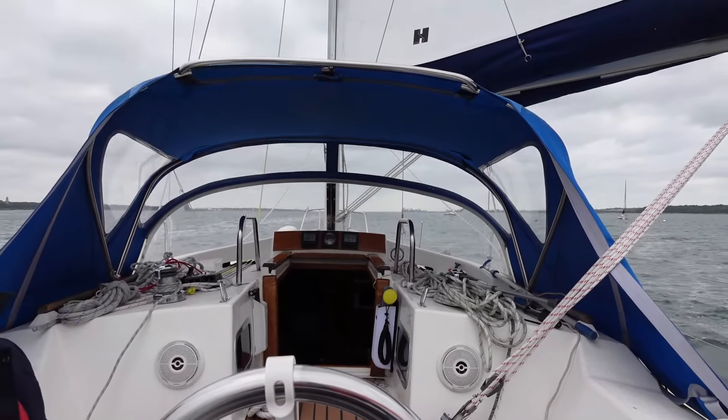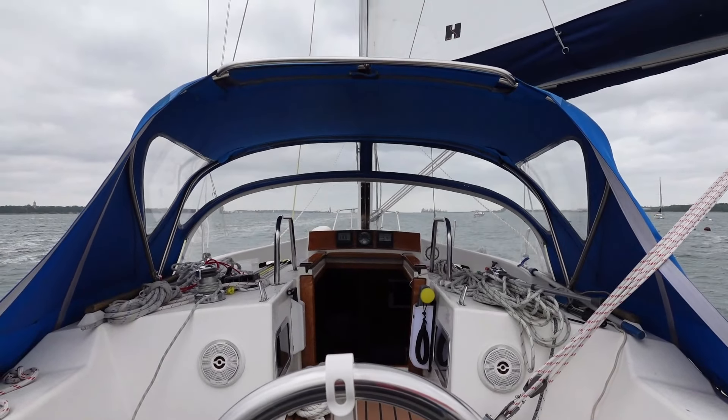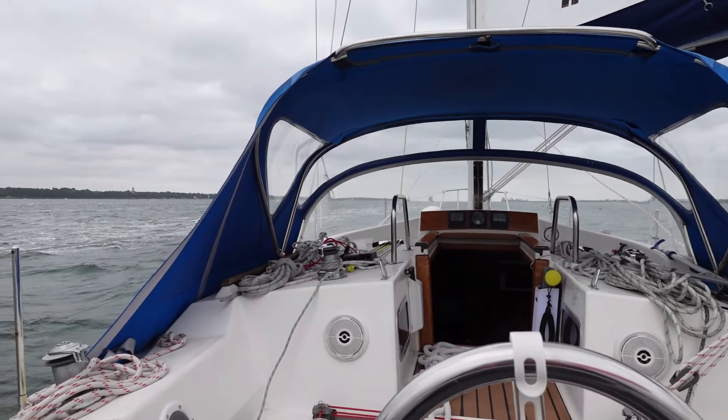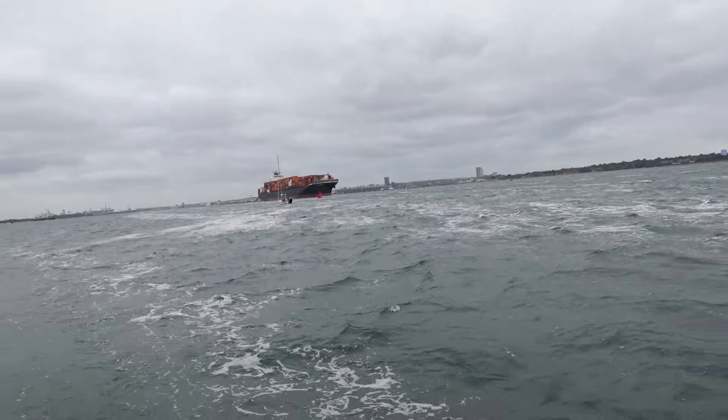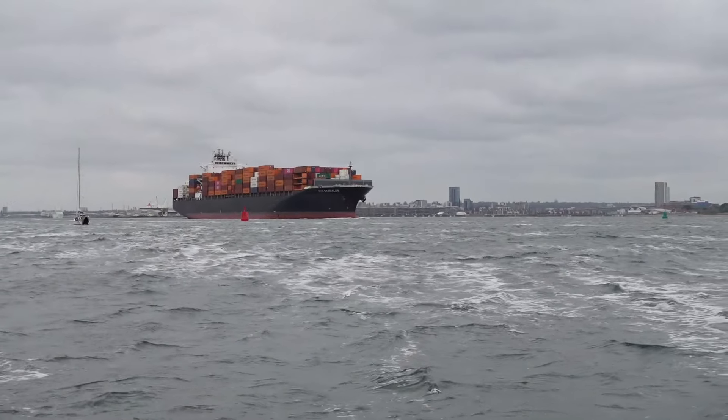We're going down the starboard side of the main shipping channel out towards Calshot, and you can see why we would need to do that because this great monster is coming along behind us.